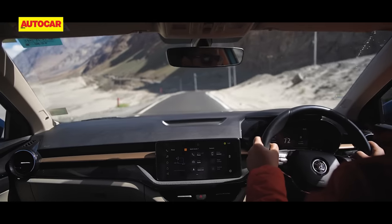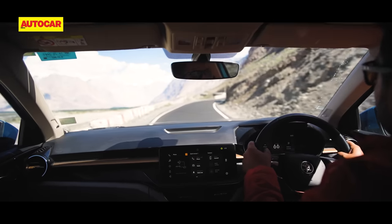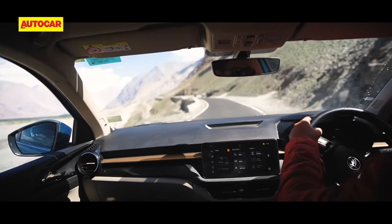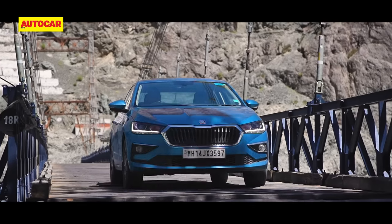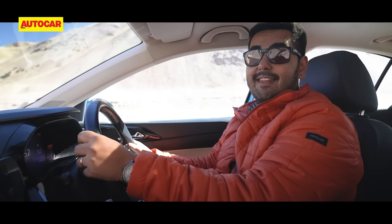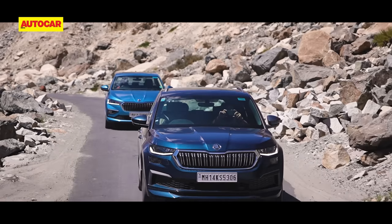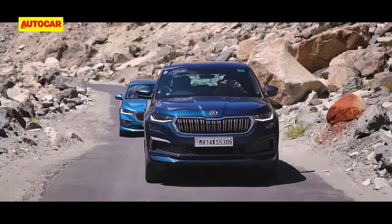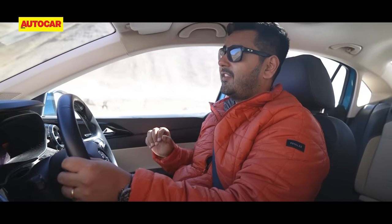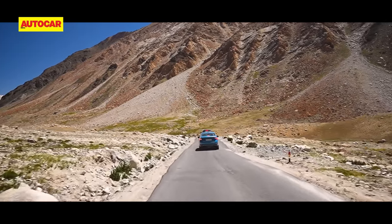The initial bit of the drive is surprisingly easy, and that's all thanks to the superb road that connects to Leh. The new environment also introduces me to new facets of the Slavia. One of the takeaways so far is that it is really well-damped — while the surface is smooth, there are quite a few dips and crests that can catch you off-guard. But even on the worst of them, the Slavia doesn't hit its bump stop and always feels very settled.